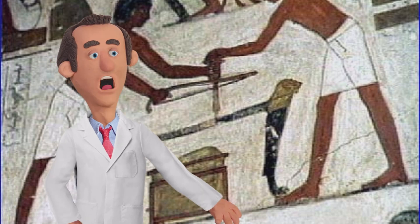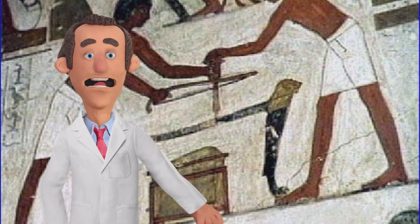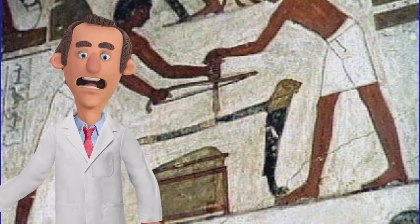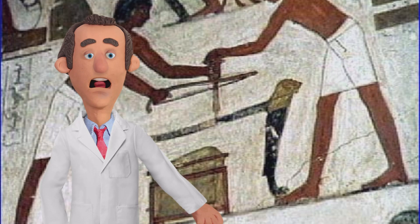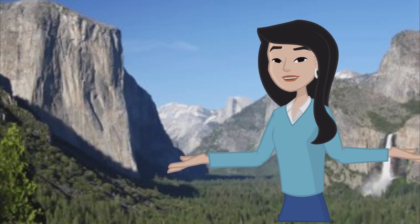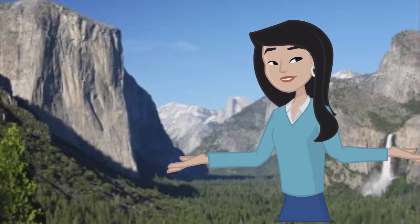Welcome to the fascinating world of ancient Egyptian granite drilling. Imagine the challenge of drilling into granite, a material renowned for its toughness and resistance. The mystery lies in how the ancient Egyptians, thousands of years ago, managed to manipulate this formidable stone with such precision and finesse. This enigma has puzzled historians and archaeologists for centuries, sparking debates and theories about their techniques.